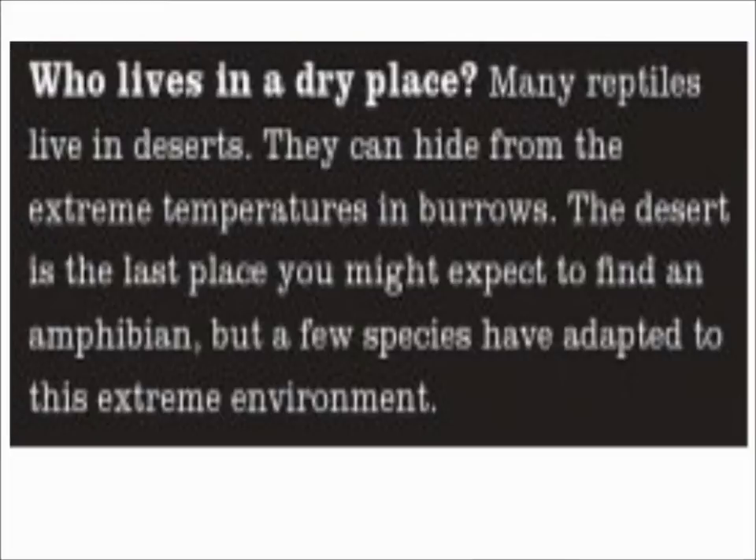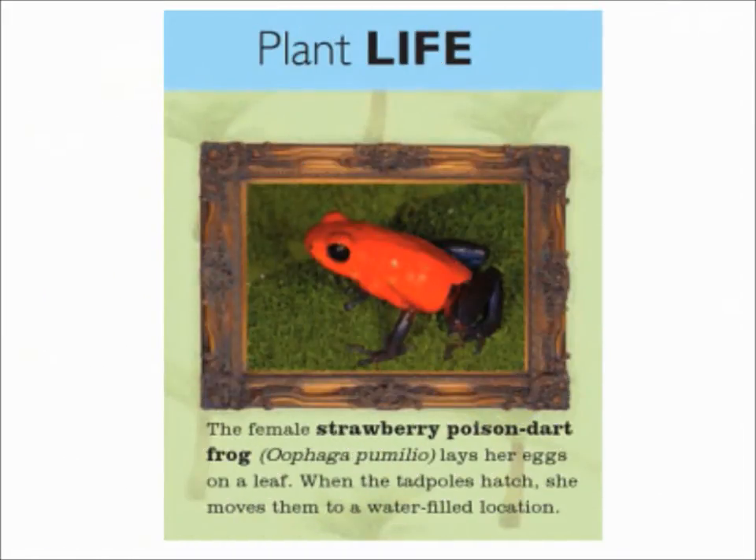Who lives in a dry place? Many reptiles live in deserts. They can hide from the extreme temperatures in burrows. The desert is the last place you might expect to find an amphibian, but a few species have adapted to this extreme environment.